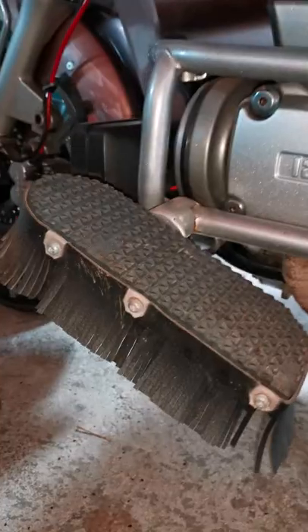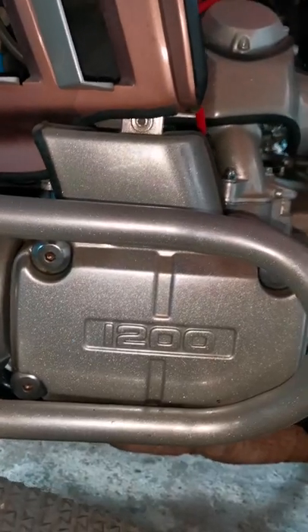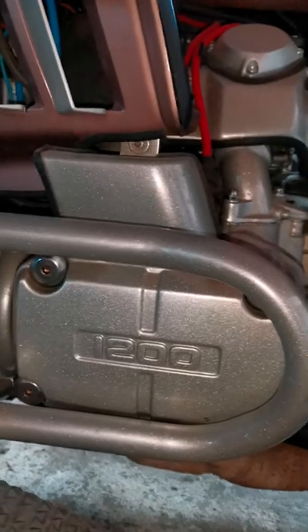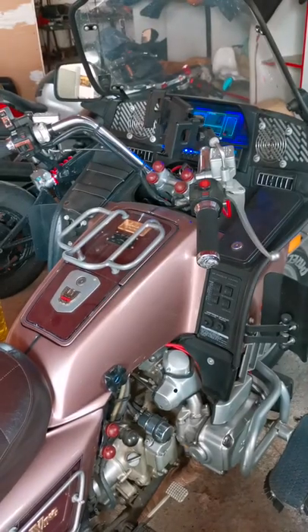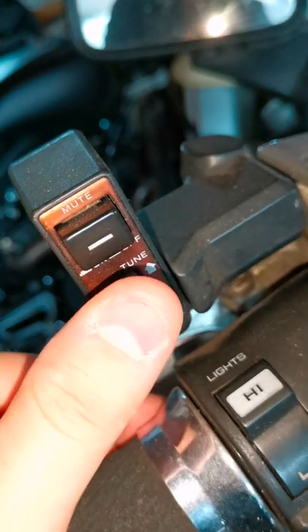Check out the style and design of these footpegs. 1200 cubic centimeters. We have an air compressor for the suspension, and I suppose these are the controls for the radio.